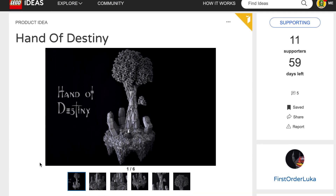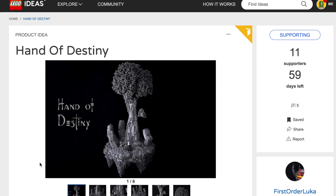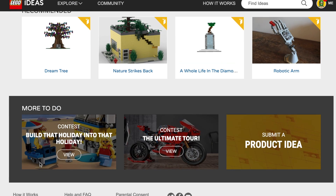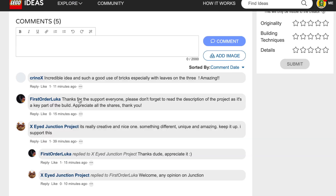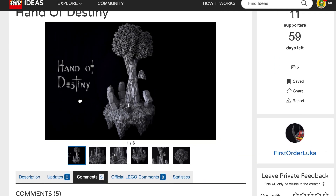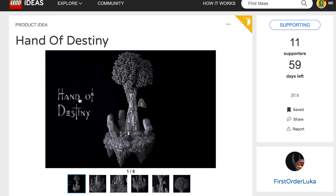Please go support my LEGO Ideas project and check out the mock contest — both links are in the description. Thank you so much for watching. There will be some really exciting videos coming soon, so stay tuned. Like, share, subscribe — keep building, keep creating, and I'll see you all next time.